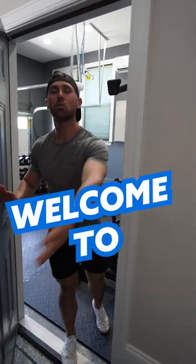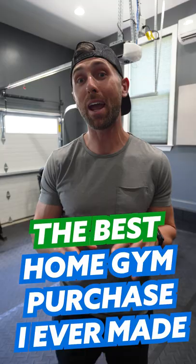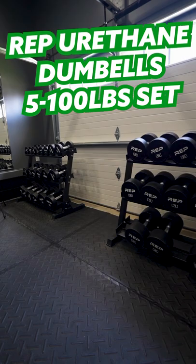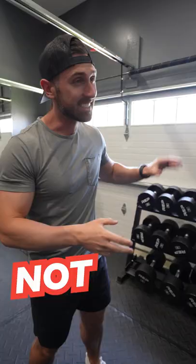Welcome to the home gym. Today we're going to talk about the best home gym purchase that I ever made, and I think it's really going to surprise you. We have the Rep Urethane Dumbbells — they're my favorite dumbbells that I've ever owned, but not the best purchase that I've ever made.